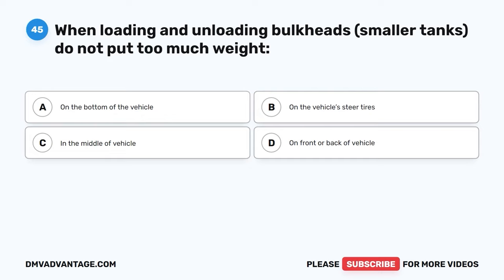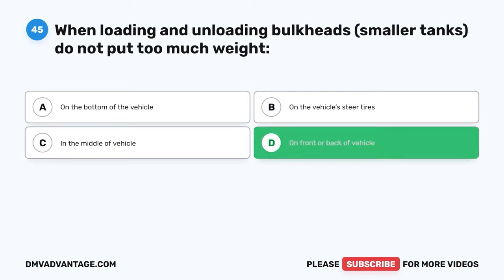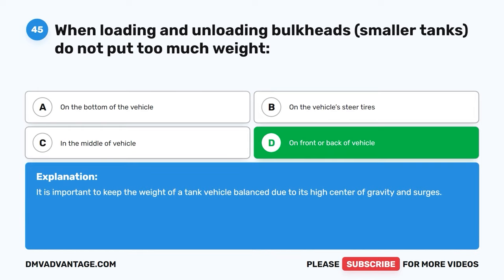Question forty-five. When loading and unloading bulkheads (smaller tanks), do not put too much weight: A, on the bottom of the vehicle. B, on the vehicle steer tires. C, in the middle of the vehicle. D, on the front or back of the vehicle. The correct answer is D, on the front or back of the vehicle. It is important to keep the weight of a tank vehicle balanced due to its high center of gravity and surges.